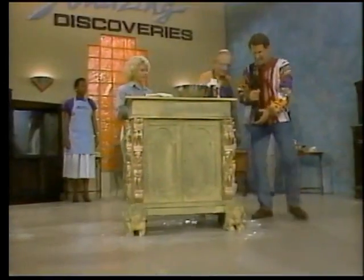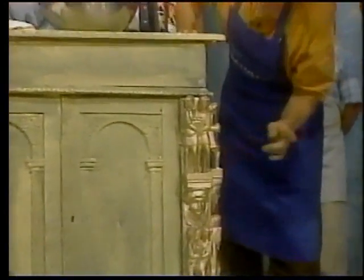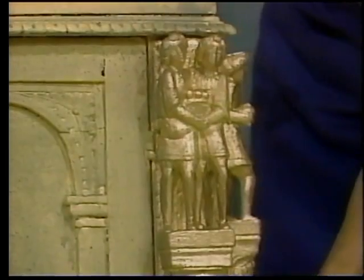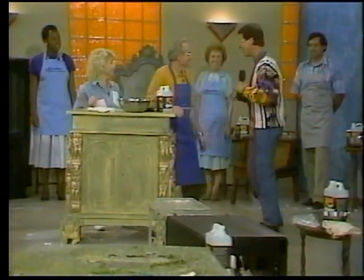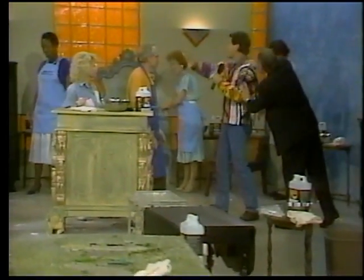You've got your work cut out for you, Ron — this is a piece of junk. I paid about $200 for this at a junk shop. When I'm finished, it's going to be worth about $2,000. Look at all the carvings — from $200 to $2,000, that's impressive. All right, everyone get going — start on your pieces of furniture. We're going to check back with you.